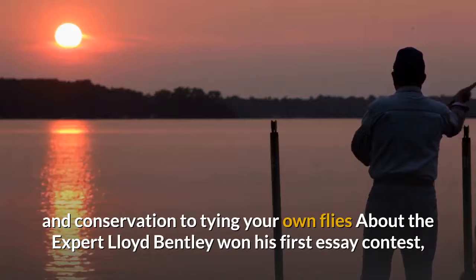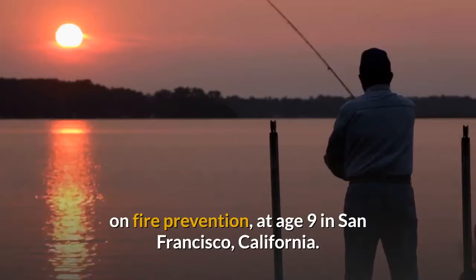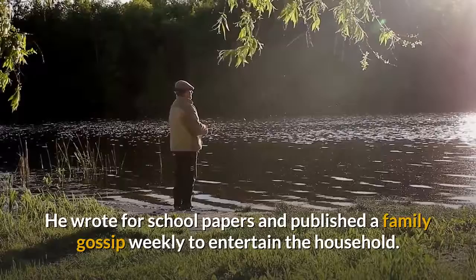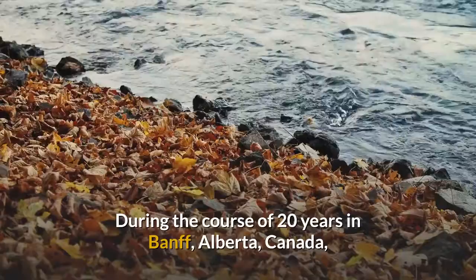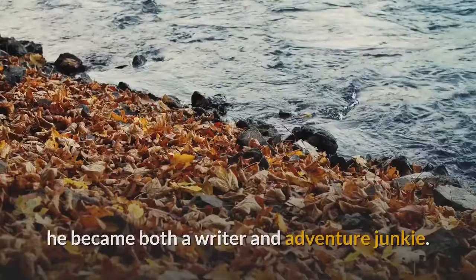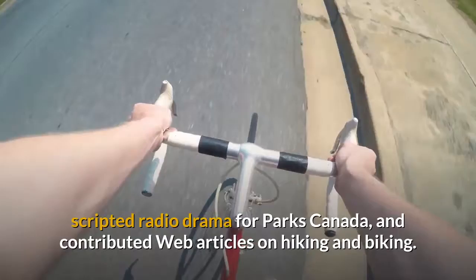About the Expert: Lloyd Bentley won his first essay contest on fire prevention at age 9 in San Francisco, California. He wrote for school papers and published a family gossip weekly to entertain the household. He earned a BA in communications in Montreal, and continues to hone his craft, seeking out new challenges that feed his passion and test his skill. During the course of 20 years in Banff, Alberta, Canada, he became both a writer and adventure junkie. He attended a writer's workshop at the Banff Centre, scripted radio drama for Parks Canada, and contributed web articles on hiking and biking. He also tells a great fishing story.